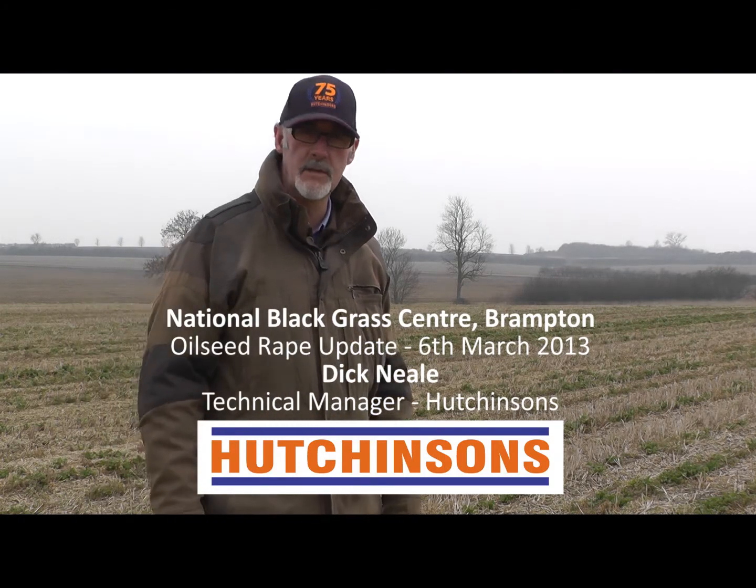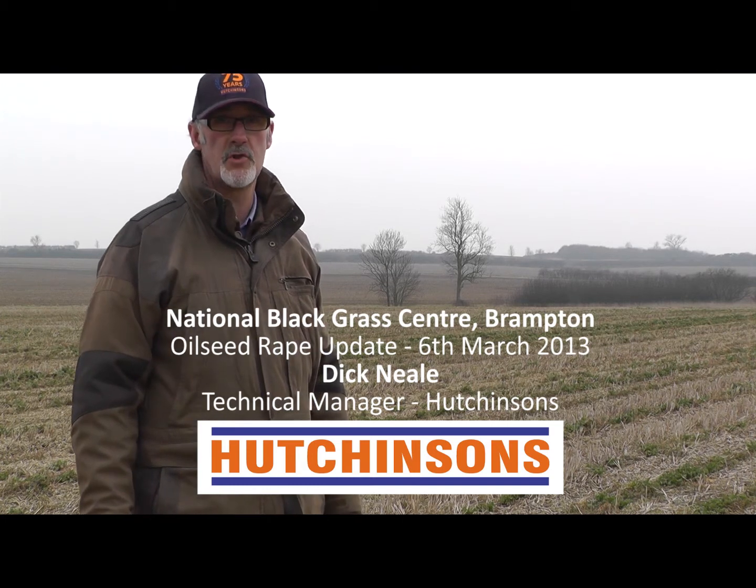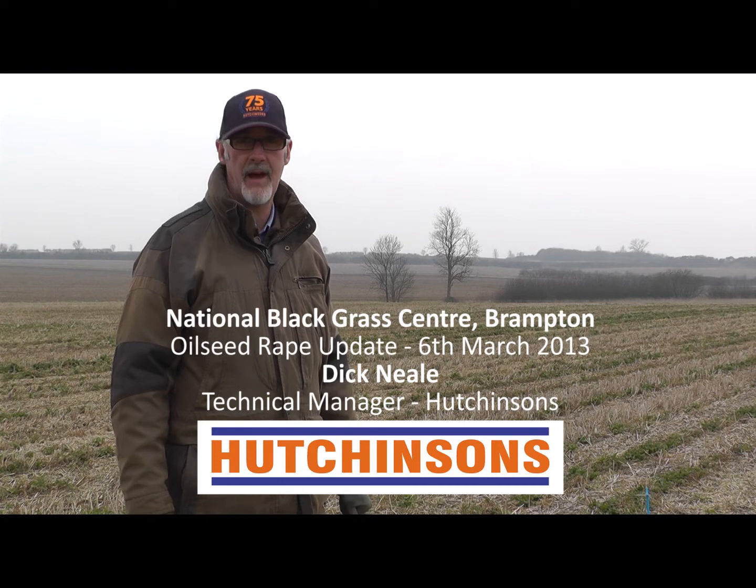Hello everyone, welcome back to Brampton. This time we're making a visit the first week of March 2013. We had intended to have an early season visit around this time, but with the season the way it is and so much work to do on farm, we felt it would be a far better use of everyone's time if we took a video of the situation which you can view in the evenings when you're not so busy.